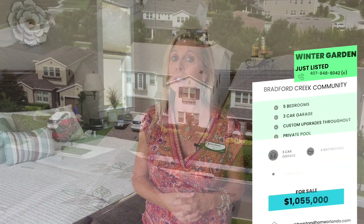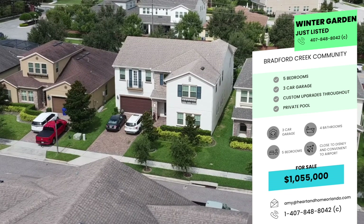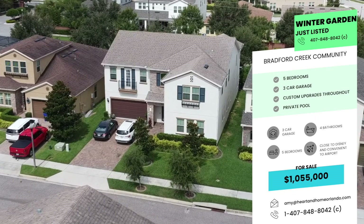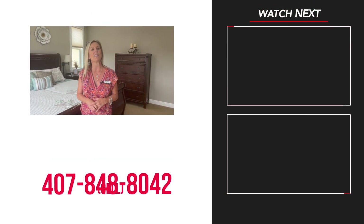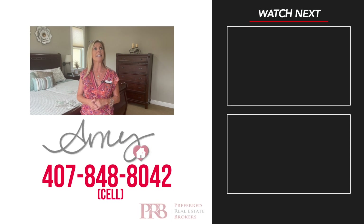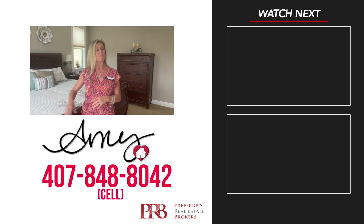This is a beautiful home, built in 2019 — still a very young home. Large: 4,225 square feet, five bedrooms, four baths, plus an office, three-car garage with a pool, and magnificent upgrades and touches of customization at every turn. I hope you love this home as much as I do. Please give me a call at 407-848-8042 — I cannot wait to show you this home in person. It's not going to last long, so call right away. Have a great day, and as always, stay safe, stay well, remember we love you, and happy house hunting.